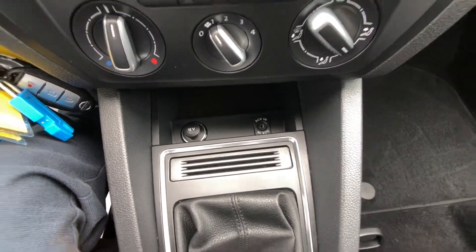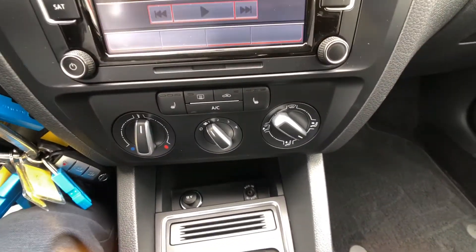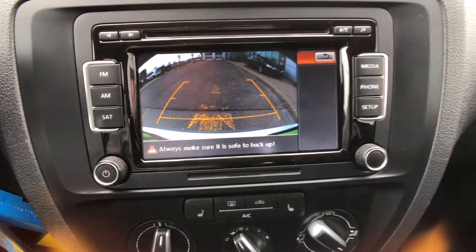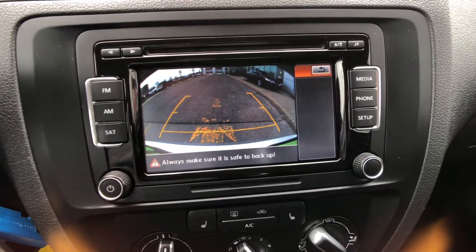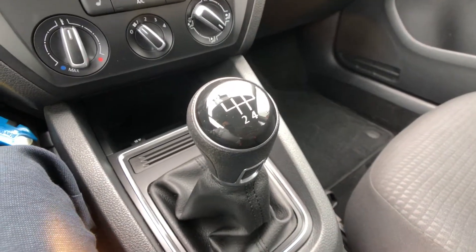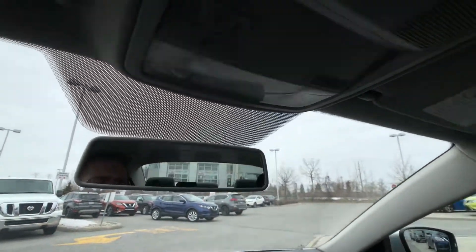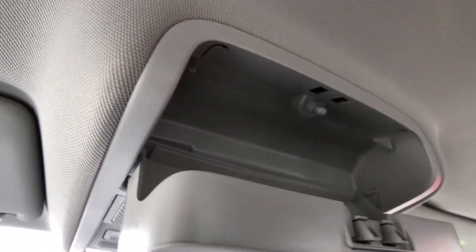There's an auxiliary input right here, and underneath the armrest and the center console is the connection for your iPhone. Shifting the vehicle into reverse does bring up a rear camera, and you can see it's got those nice distance lines to make sure you're never going to scratch your rear bumper. You do get a nice five-speed manual transmission in this vehicle, and up above you can see your rearview mirror, all your interior lighting controls, and your Bluetooth microphone.